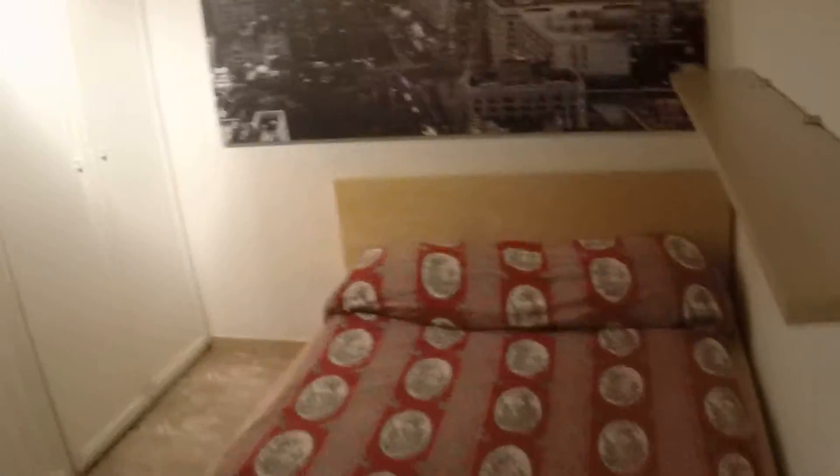And finally, the bedroom. So you have a double bed, shelving, a big wardrobe. Over here you have a place to put your shoes. And you have here a window to the hallway bathroom.